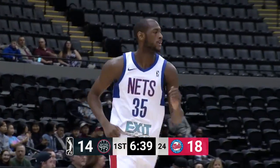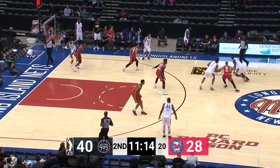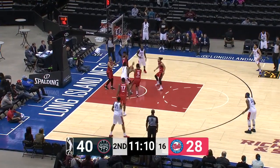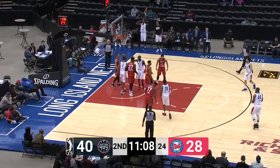He's red hot — hands in the face, it doesn't matter for Milton Doyle. One of the purest shooters in the G League. 26 points now, that is over 65 percent, as Doyle lobs one for Kendall Gray in traffic. Gets it and one.